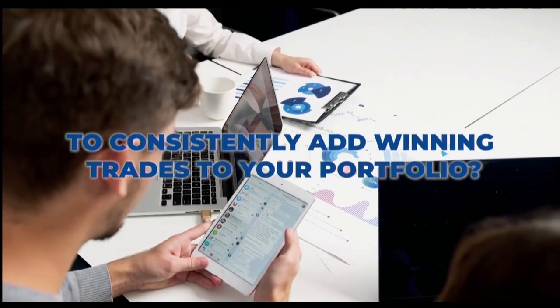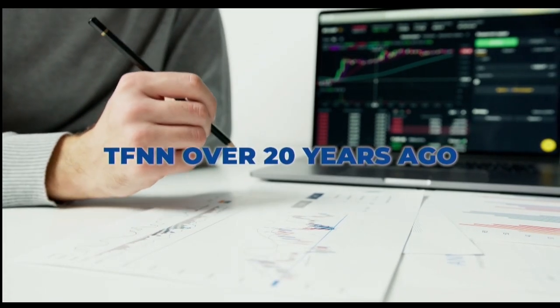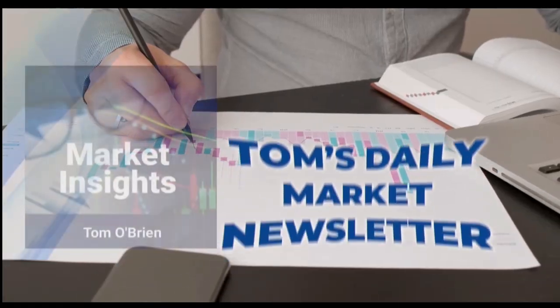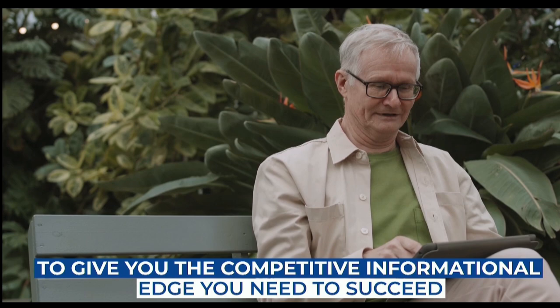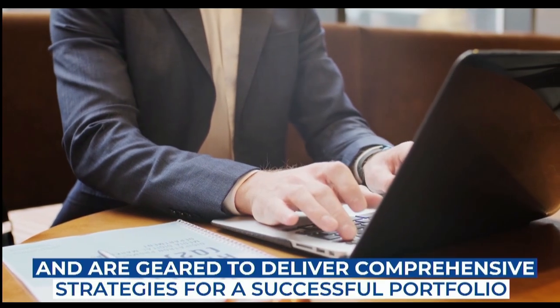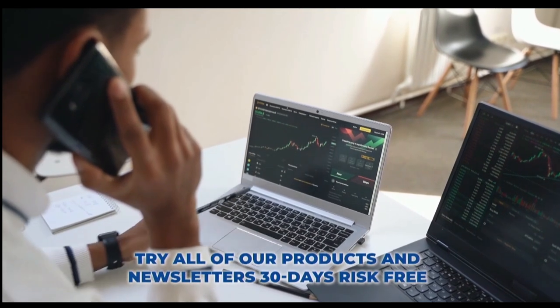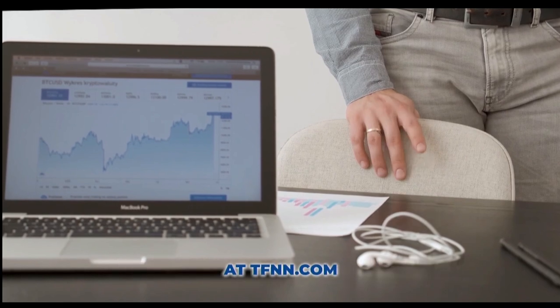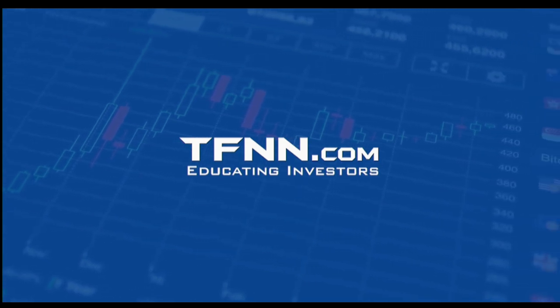Are you ready to take your trading to the next level? Introducing Tom O'Brien's award-winning newsletter, Market Insights — your key to successful active trading. Tom O'Brien, renowned for his expertise in the financial markets, has designed Market Insights to be your daily guide to profitable trades. Tom publishes his daily Market Insights newsletter every market day before the market open, along with updates when warranted. Stay ahead of the game with Tom's real-time analysis and trade recommendations delivered straight to your inbox. Whether you're a seasoned trader or just starting out, Market Insights provides the edge you need to Navigate the markets with confidence. Market Insights comes with a 30-day money-back guarantee for all new subscribers. TFNN, educating investors.